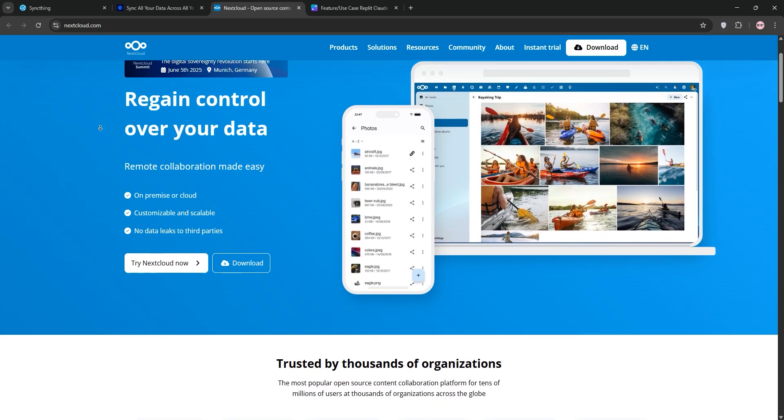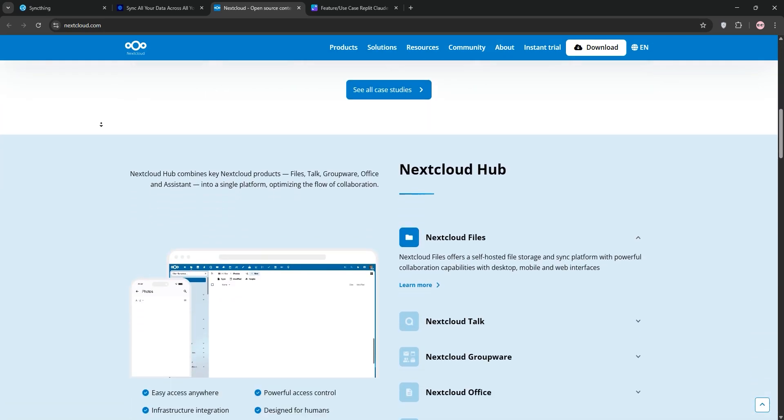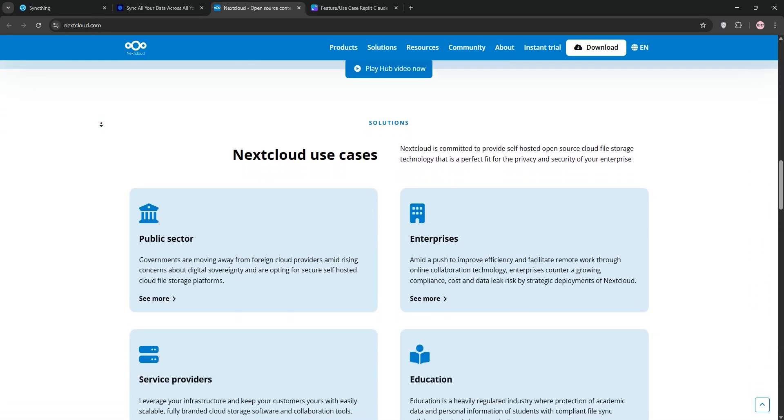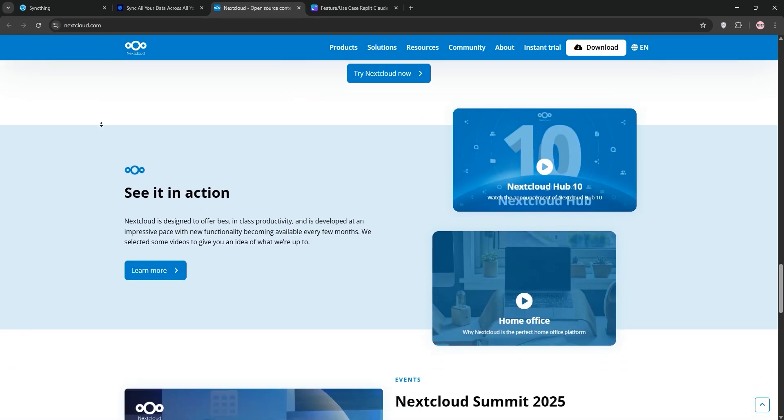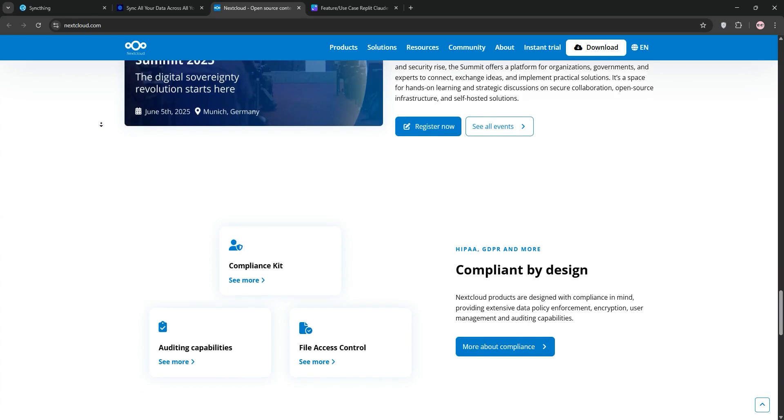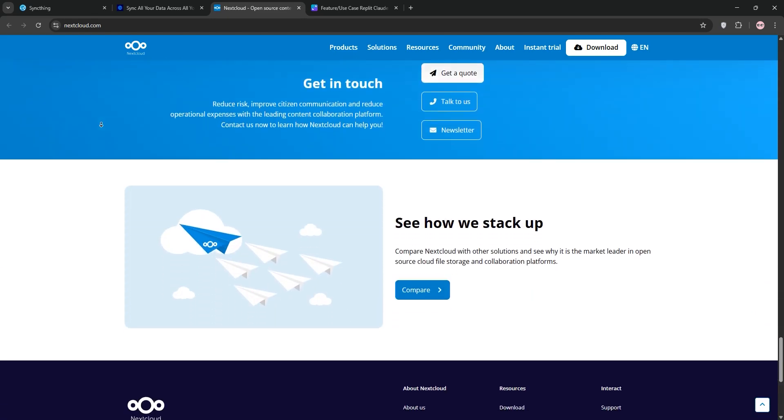Finally we have Nextcloud. This is a self-hosted cloud platform — not just for syncing but also collaboration. Sync, file sharing, document editing, and apps like calendars. It's open-source and highly customizable, but needs a server, so it's resource-heavy and complex to maintain.